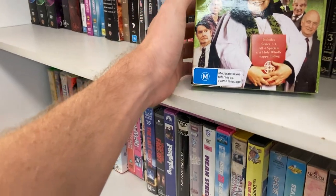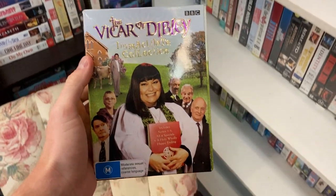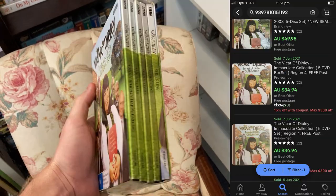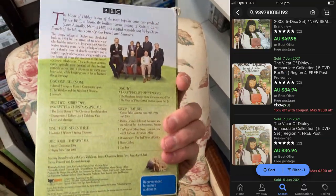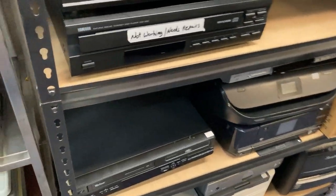A second op shop is coming up. Any Vicar of Dibley fans out there? Because I now have the complete collection on DVD — five discs, only cost me five dollars, and there were some $35 comps on eBay in pre-owned condition. That was a very good grab.